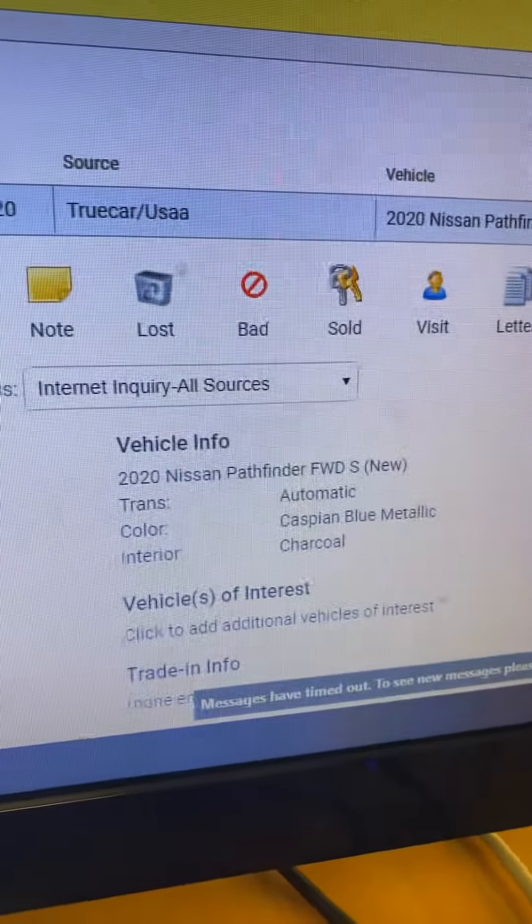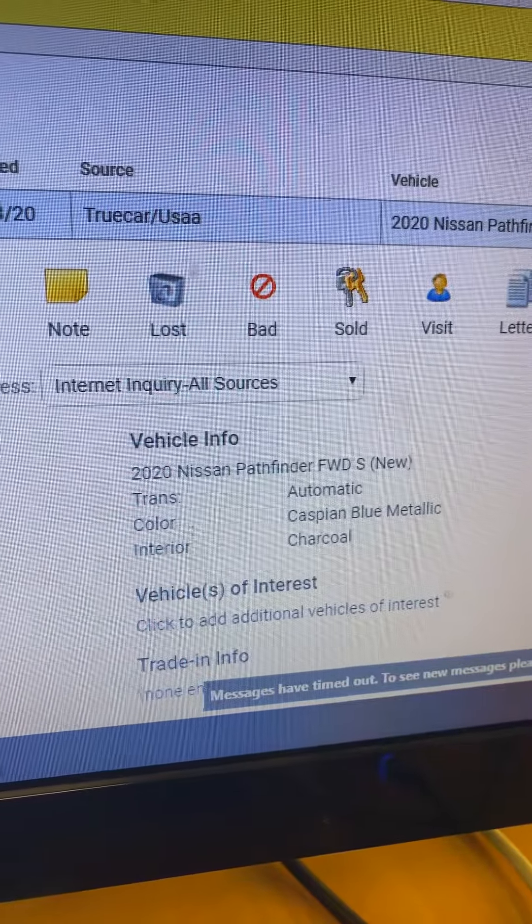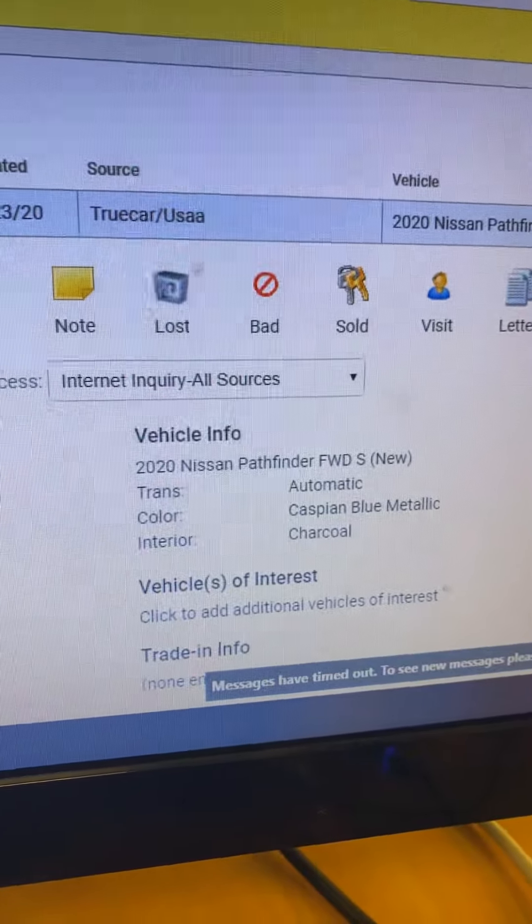Hi Kaiser, this is Ashton over here at CMA's Valley Nissan. I just tried giving you a call this morning. I got your TrueCar USAA request on the 2020 Nissan Pathfinder. I'm gonna flip the screen a little bit here so you can see — it says you're interested in the 2020 Pathfinder front-wheel drive, in the S trim, in blue metallic with charcoal interior.